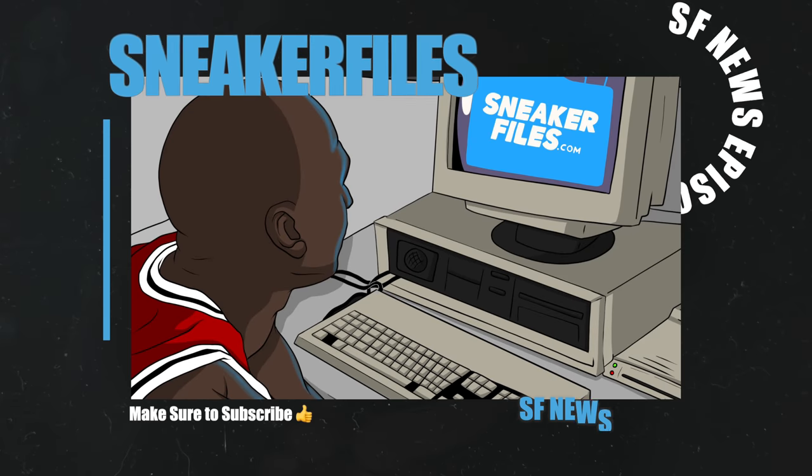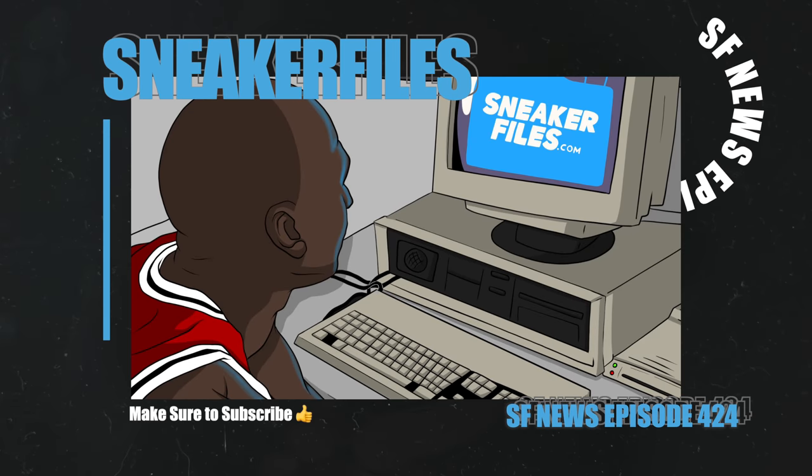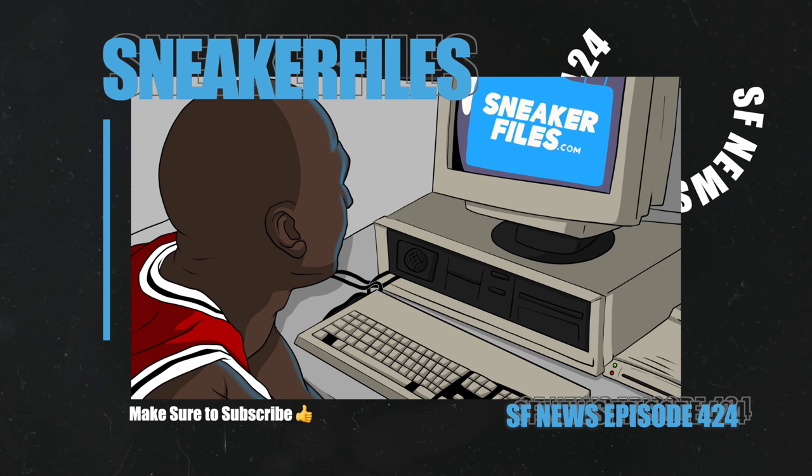What's going on everybody, this is Brian from SneakerFollows.com recapping the news. As always, greatly appreciate a thumbs up and if you're new here make sure to subscribe by hitting the red button below. We recently hit 148,000 subscribers, getting closer and closer to the 150k milestone.